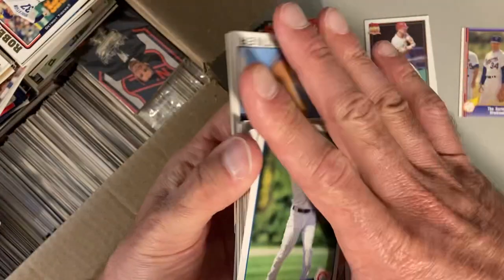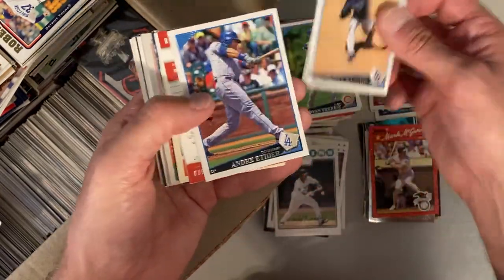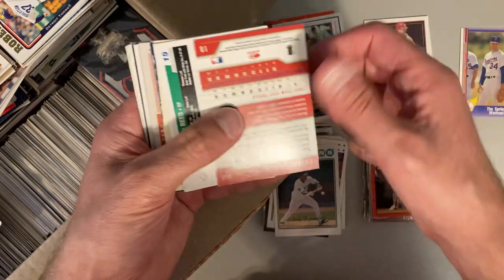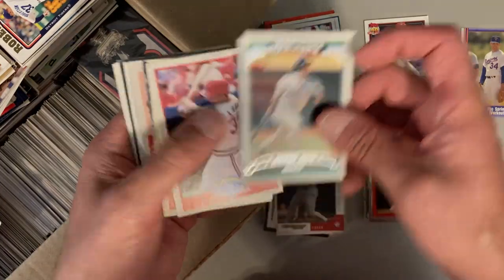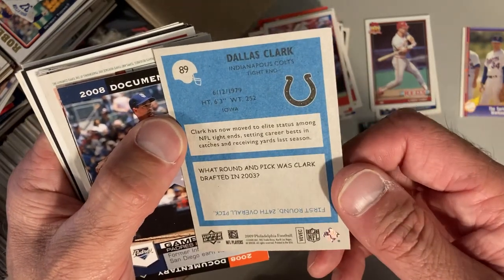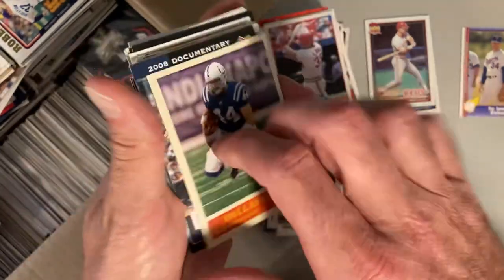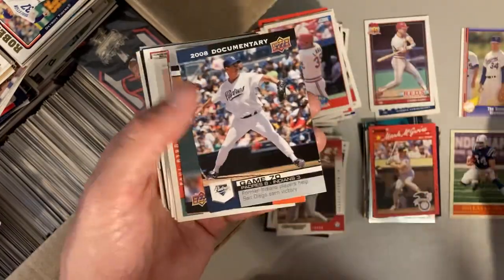Moving right along, we've got Ryan Theriot, Scott Kazmir, Andre Ethier. Travis Hafner, Jeremy Reed. Dallas Clark — this will go on my PC. Dallas Clark, the famous Iowa tight end. Super excited to have this one, that'll go on my PC. But the fact that it's a random football card thrown in there is super strange.